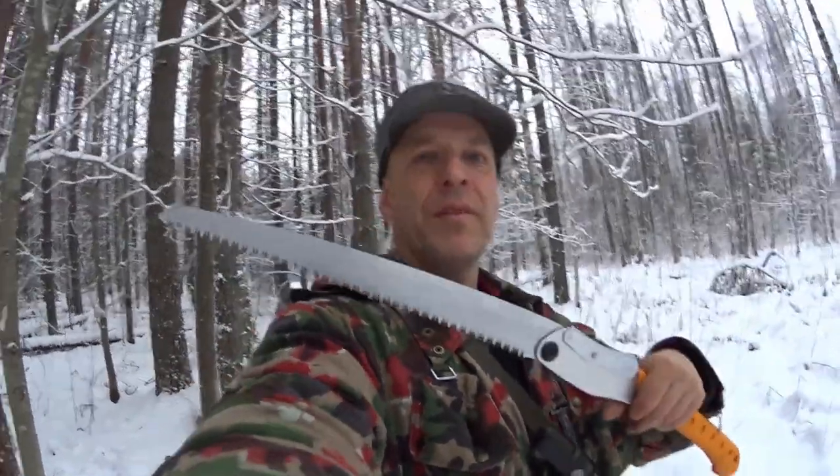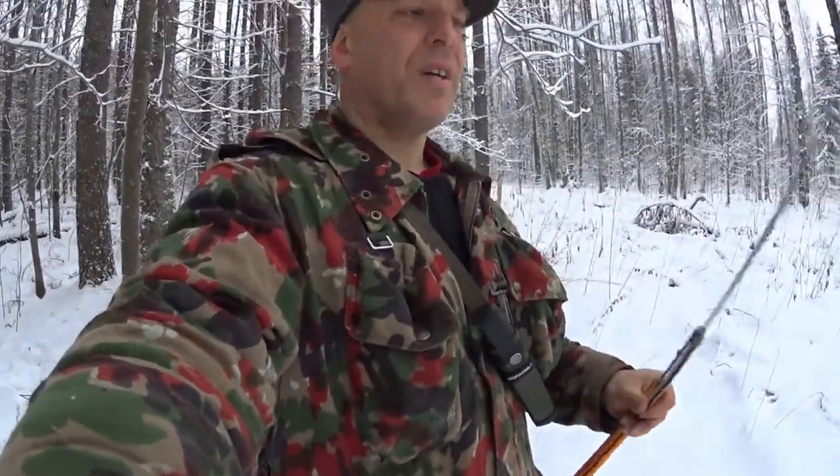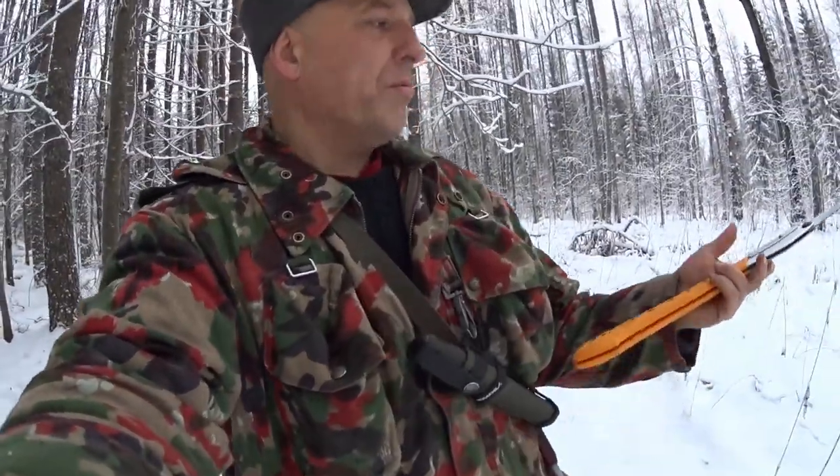This saw, the Silky Big Boy 2000, is of course relatively light — much lighter than an axe — and it will do all these wood-felling tasks with a lot less calorie expenditure than an axe. This is why I consider saws really, really important for winter survival, or just winter outdoorsmanship. The saw is my first choice because it's light and I'm most likely to carry it. But let's cut up some wood and get on with it.